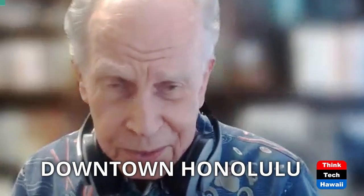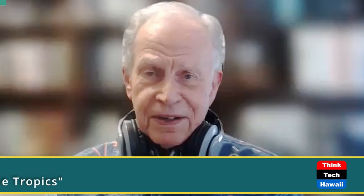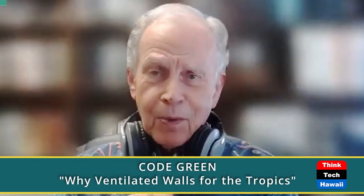Hello, Newtide from sunny Honolulu. This is Howard Wigg, Code Green, Think Tech Hawaii. Welcome one and all.